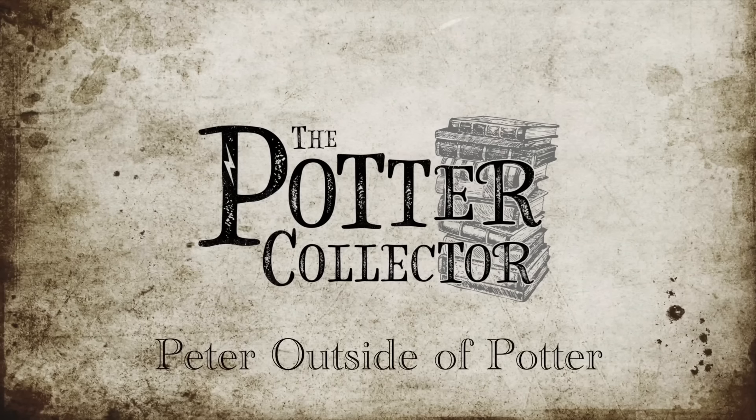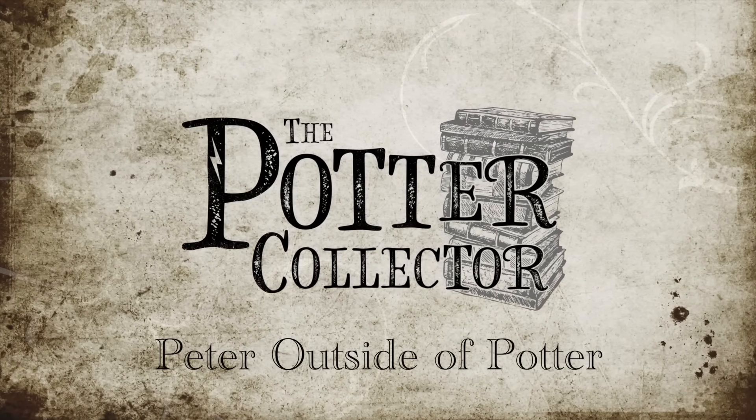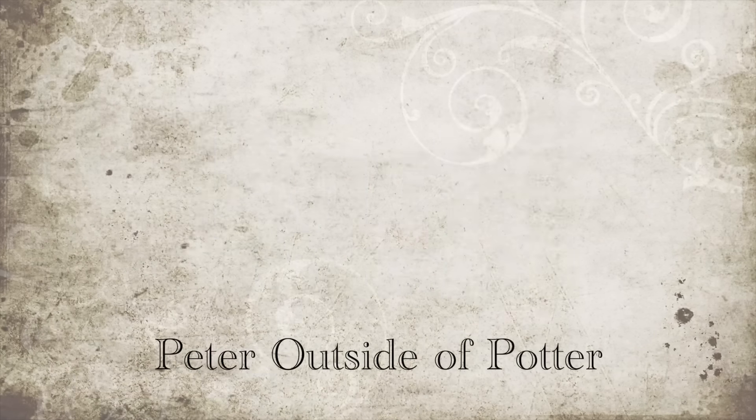The dinosaur vertebrae has arrived! Welcome to another episode of Peter Outside of Potter. In this video, I'm going to be showing you guys my second love. My first love is Harry Potter, but my second love is dinosaur fossils — and really anything natural history: rocks and minerals and gems, and of course dinosaur fossils.